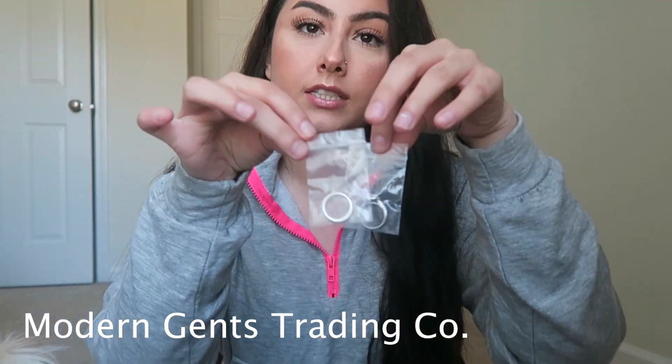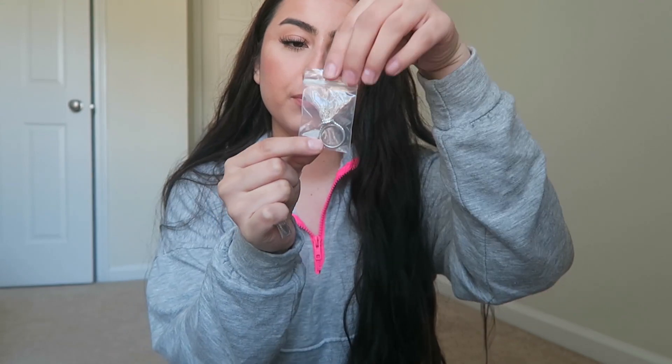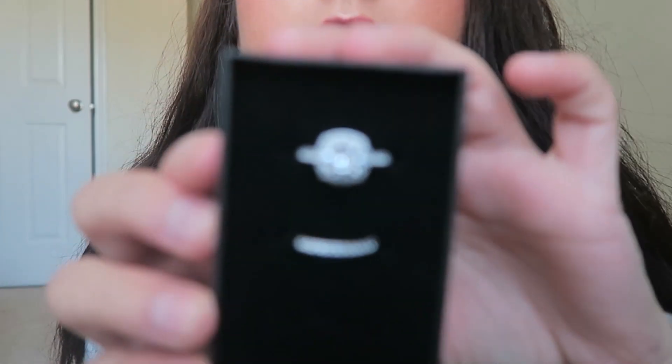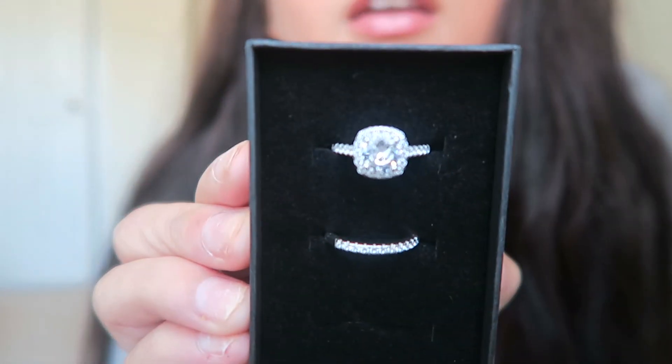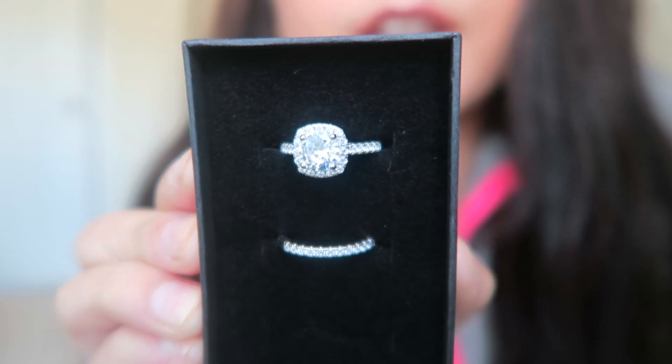So the first ring is two of them. I'm going to open these up and put them in this little box so you guys can see them. These rings are literally to die for. They're so cute and I'm literally obsessed. Okay guys, look at this — tell me that is not the cutest ring ever.